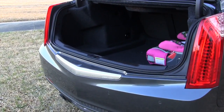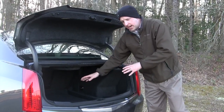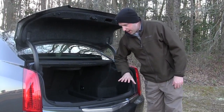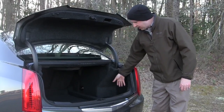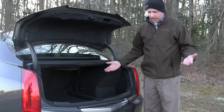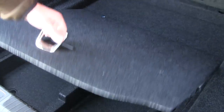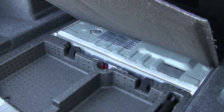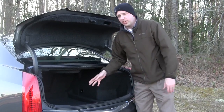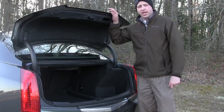Once you get into this trunk it's actually cavernous — it goes way back, which may compromise the actual legroom in the back seat. But overall there's plenty of space, and you actually have a niche for things sliding around. One thing I could not find easy access to at all is a spare tire. There's a lift hatch for some more storage, but as for the spare tire, I don't know where it is — which means if this vehicle gets a flat, you're calling AAA.